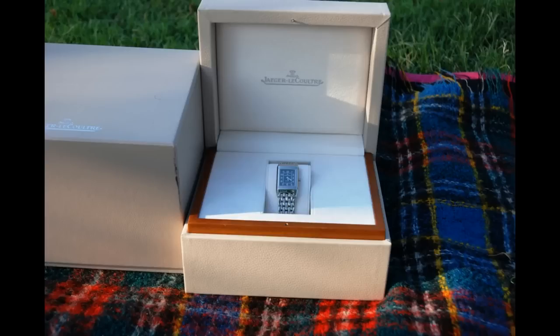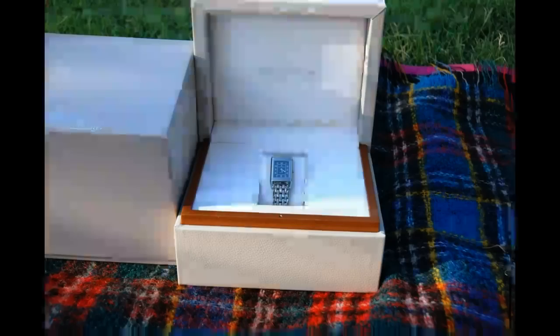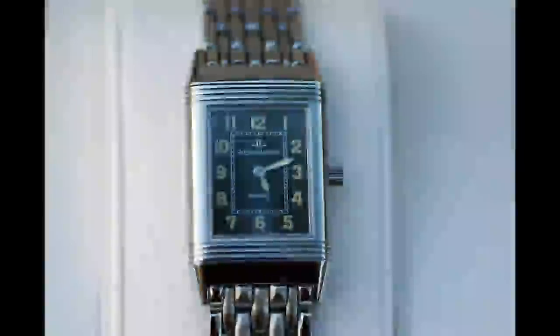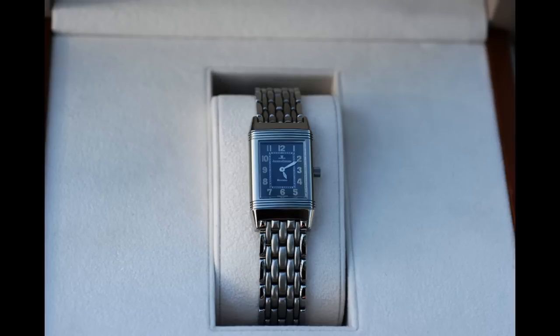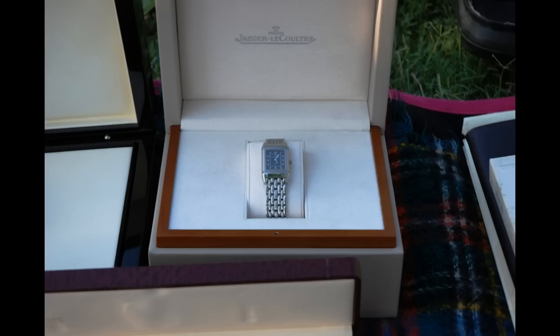It's just beautiful — a quality box. You can tell this is not a cheap piece; this is a quality piece. I love it, I absolutely love Jaeger-LeCoultre, and you can see why I've chosen to highlight these pieces — they're just beautiful, quality, stunning pieces.